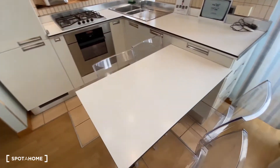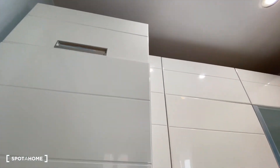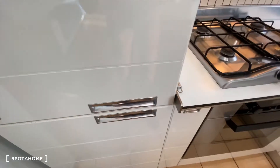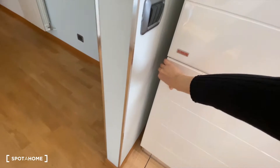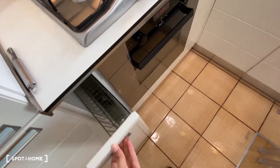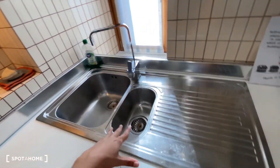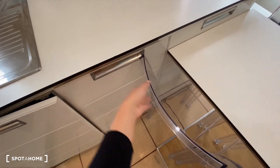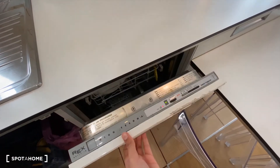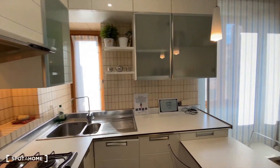Here we have the kitchen space, which has a table for four. Everything is so modern. We have the fridge and storage space all over the place. There's a place to put dishes, a stove, an oven, a toaster, a tea maker, and the sink. We have more storage space here and also a dishwasher. There are more cupboards as well. It's completely furnished and completely equipped.